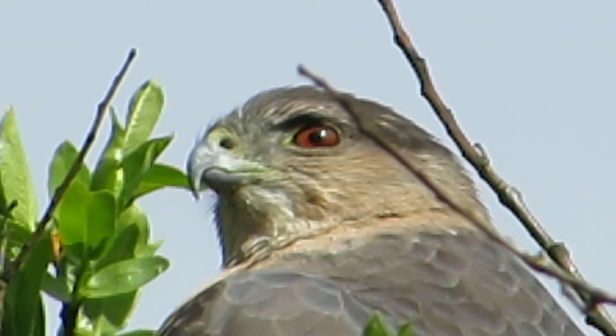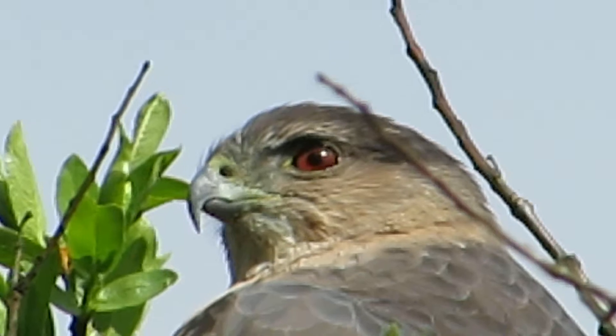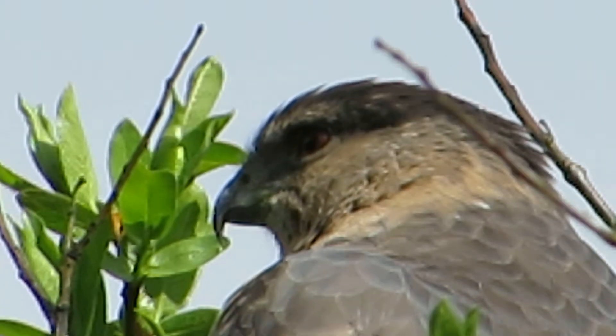Now her eye turns from light yellow to red as she ages, see. So this is a very mature bird. The eye is pure red now, so she's quite old.